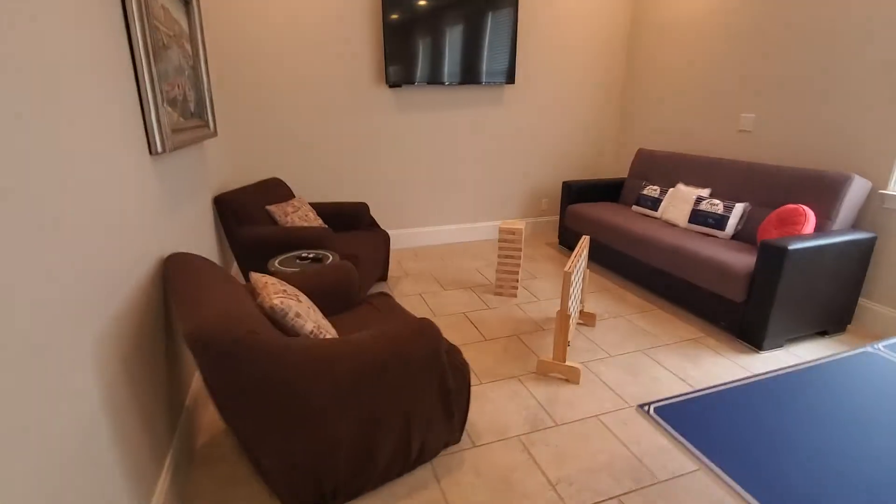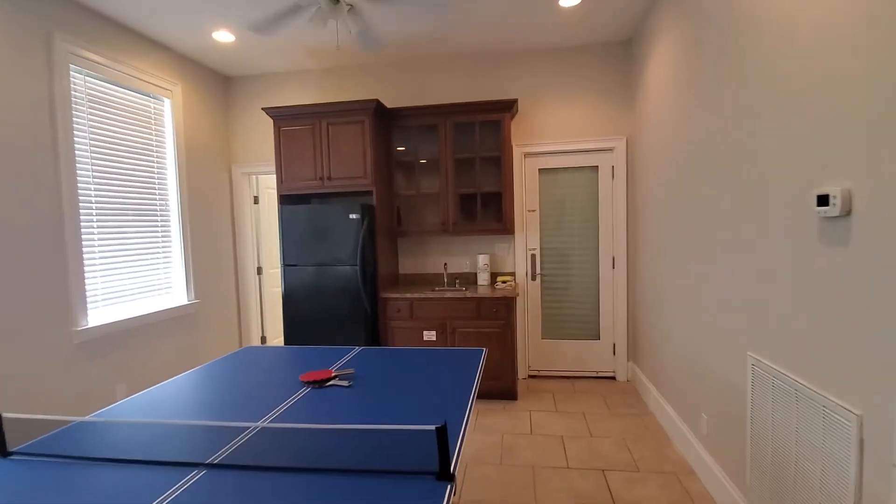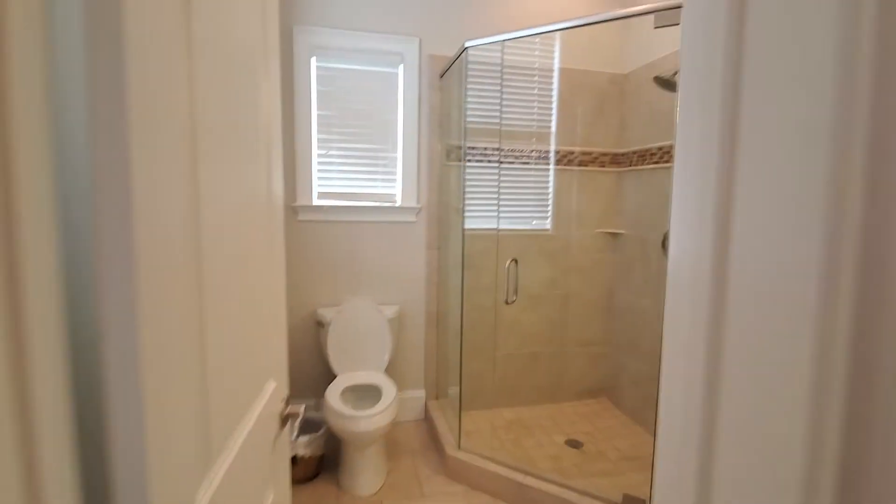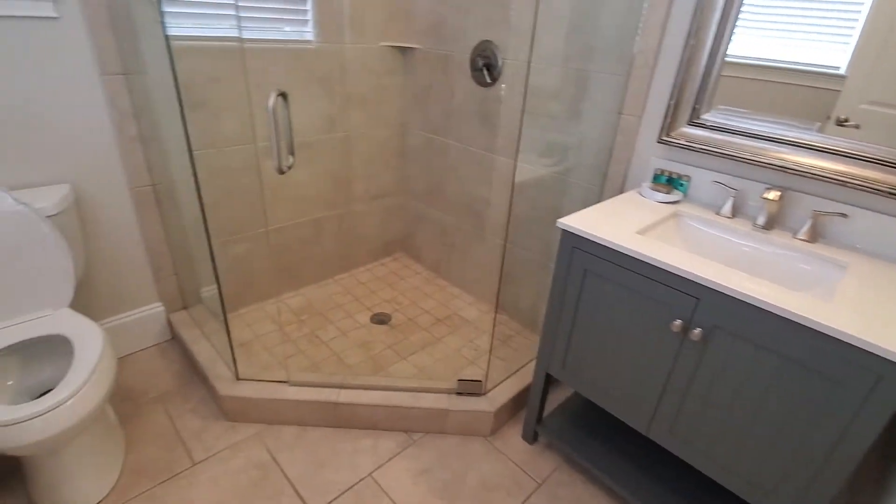And then you have a game room — ping pong table, games, TV, refrigerator, wet bar, and your bathroom. And looks like an owner's closet, but can't get in there. And that is it.